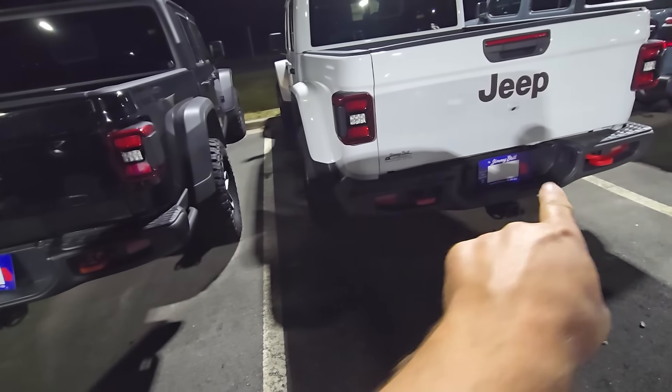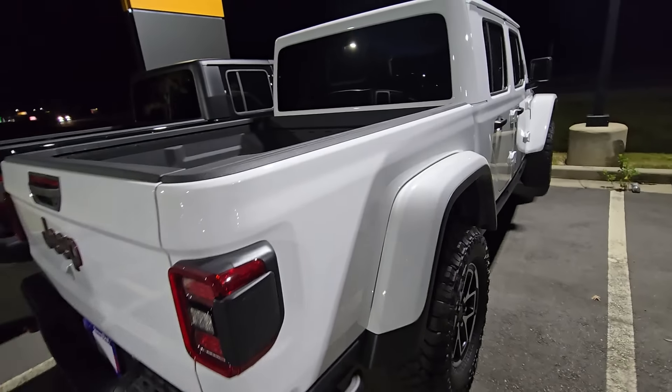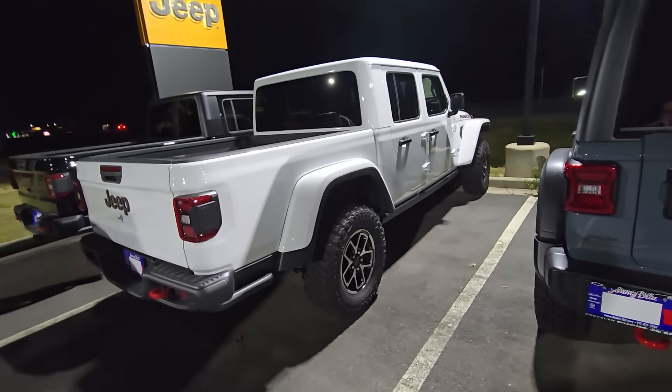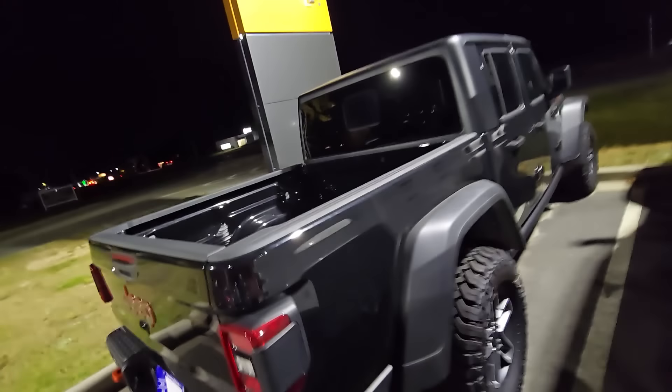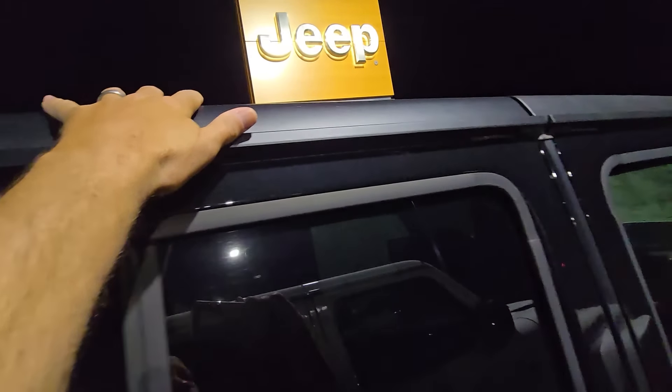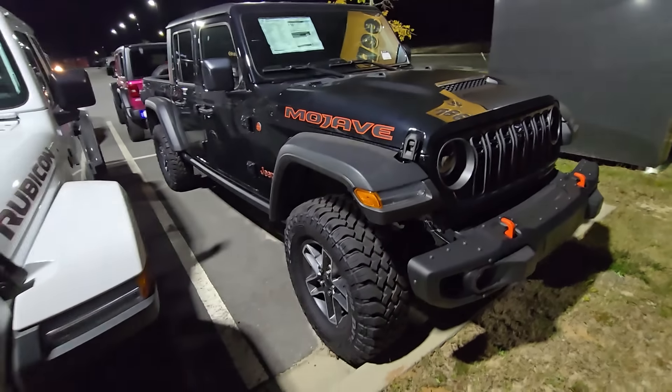I like having the rear tow hooks on both the Rubicon and Mojave — the rear recovery points and the double front recovery points. So that Gladiator would win for me, and I'd be looking at about $45,000. I'm also not a fan of the color-matched roof for the same reason — mine gets brushed with sticks everywhere. This thing gets abused and does not show it. So the simpler version of the Rubicon is what I would go with.